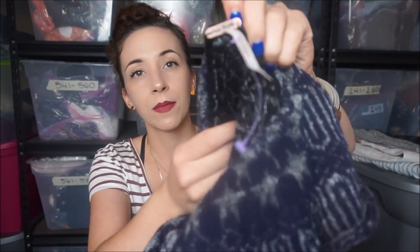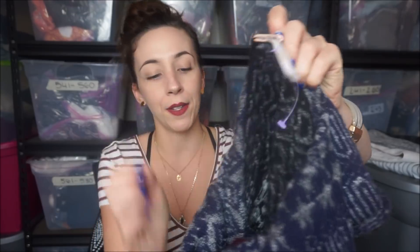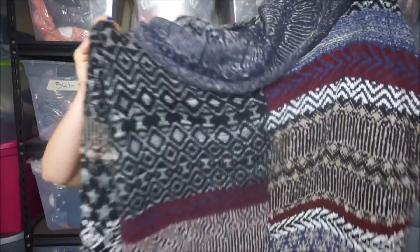Here's another Free People sweater - the last one. This one is from regular Goodwill - there's the Free People tag and the little barb, so I know that's from regular Goodwill. I think this is really cute. I'm surprised it didn't sell there - it may have just been in the wrong section.